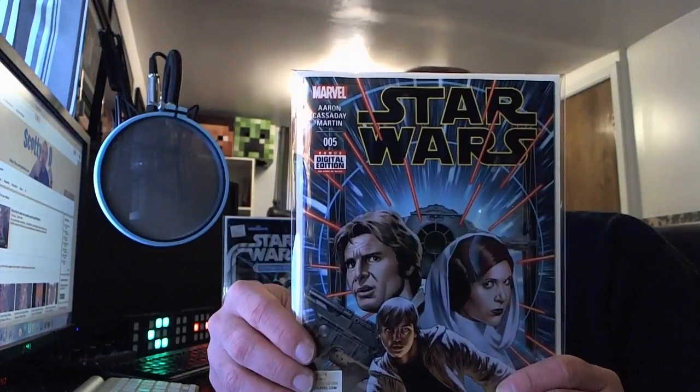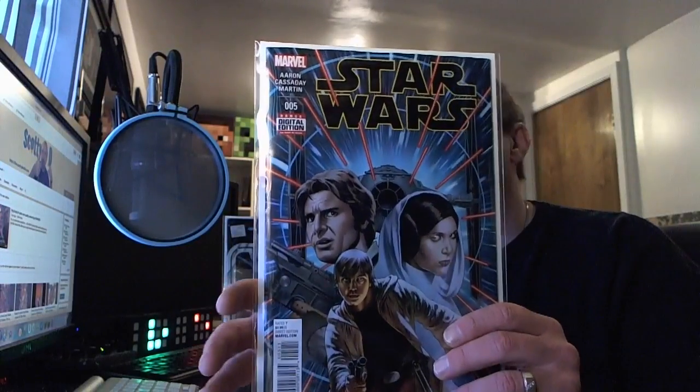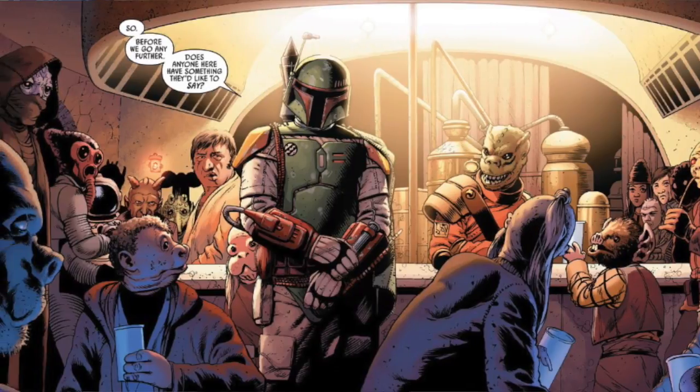We've seen jump cuts in the Vader series and the Leia series, so it seems to be the norm — they're trying to tell a lot in a very short amount of time before these series wrap up heading into Episode 7. We see Fett continuing his search in the cantina, some very familiar faces. We know this cantina from Episode 4, A New Hope, where Han shot first.